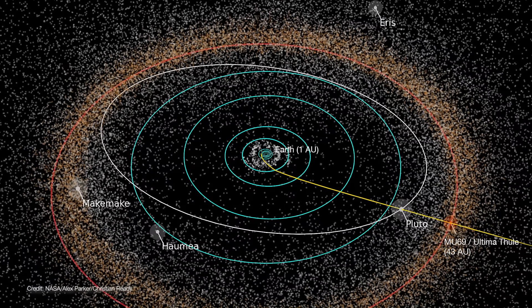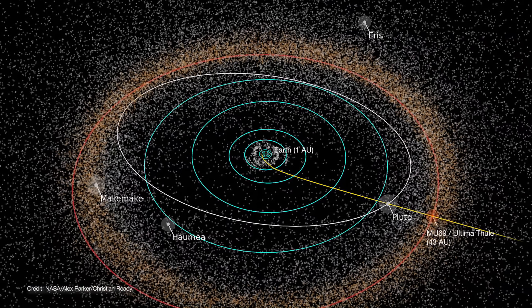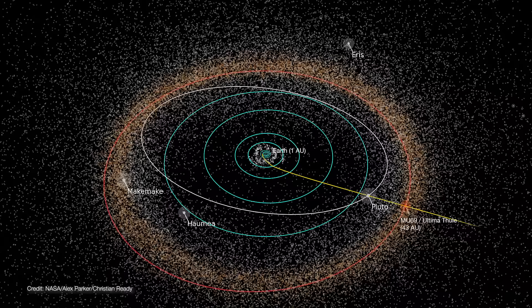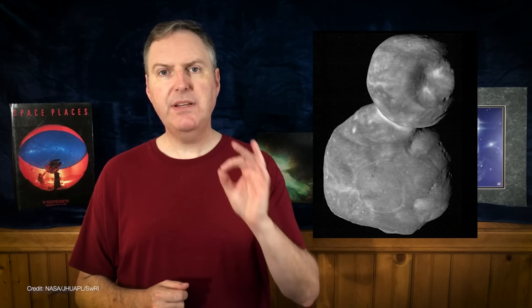There are hundreds of thousands of Kuiper Belt objects, but they occupy a volume of space beginning at Neptune's orbit at 30 astronomical units, extending all the way out to 55 astronomical units. That's a lot of space, and therefore the chances of an impact between any two classical Kuiper Belt objects is effectively zero. This means Ultima Thule formed in its current orbit four and a half billion years ago and has remained undisturbed ever since.